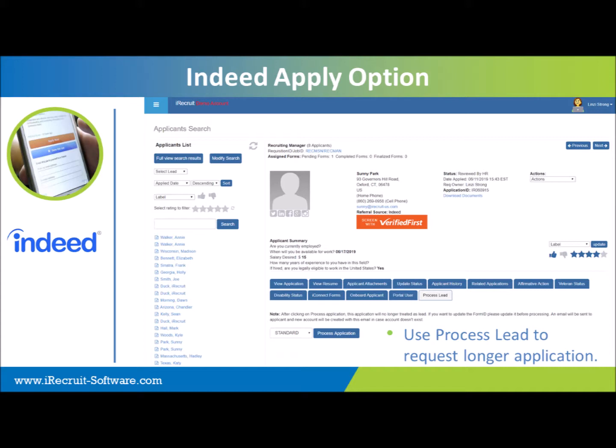With the shorter application, one question I've received is: I still need my candidate to fill out a formal application. You'll still have the option of doing that within your iRecruit account using the Process Lead tab, which will allow you to select your longer application and invite that candidate to complete it using their iRecruit account. A question from Brittany: Will the auto-forward still work with Indeed Apply? Yes, it will. Just like when you're setting up the requisition, you can still select auto-forward and it will work with Indeed Apply applicants as well.